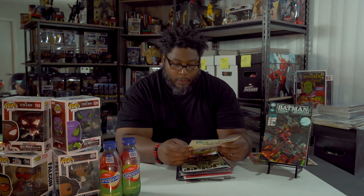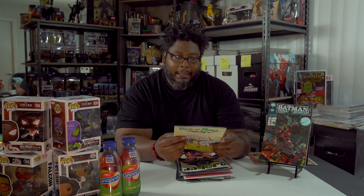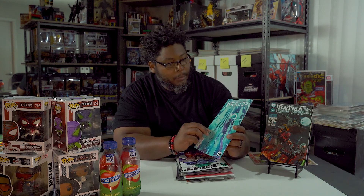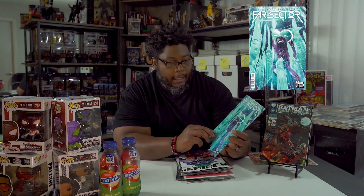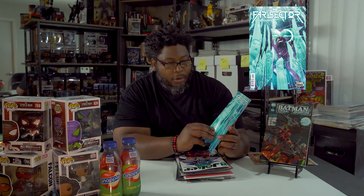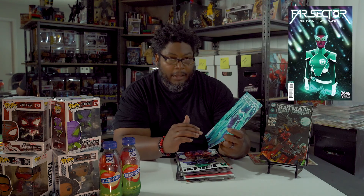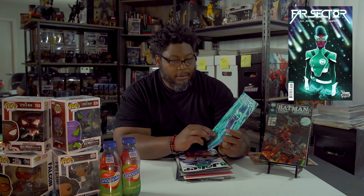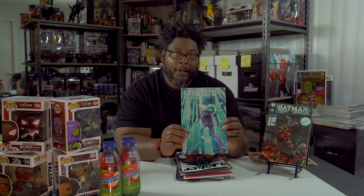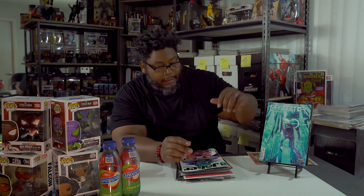Next up is DC Young Animals number 12 of Far Sector. This is written by N.K. Jemisin and the artwork is by Jamal Campbell — check both of them out, great writer, great artist. This is the last issue of this story arc, so not sure where it's going to go. I know that Green Lantern Jo Mullein is actually part of the Green Lantern series now, so you can check her out there. It's going to be coming out in trade soon, but this is issue 12.